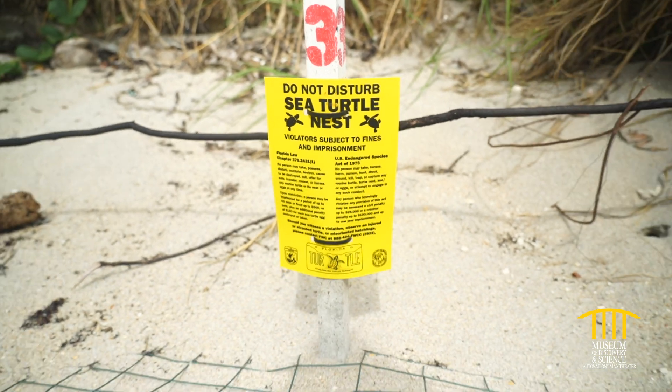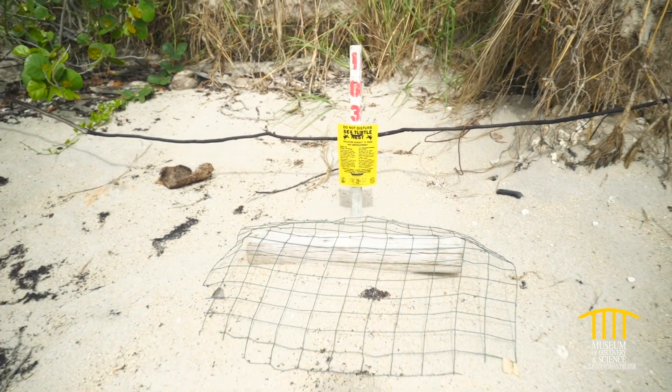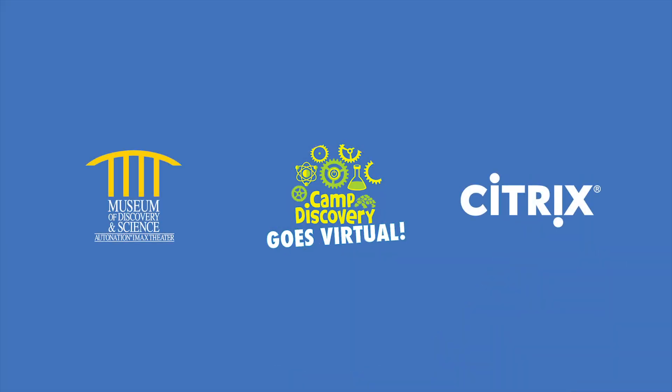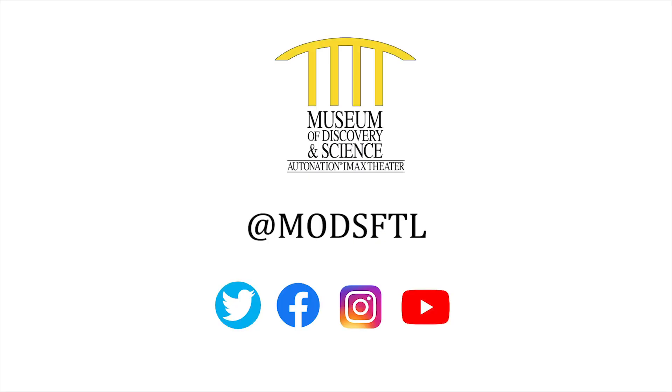I know a lot more about what I'm seeing when I encounter these things on the beach, and I hope you do too. We'll see you again next time. Thank you for joining us for this episode of Virtual Camp Discovery. Special thanks to Citrix, Mods' official innovation partner, for powering this series. Please stay safe and connected with Mods by visiting our social channels at MODSFTL.